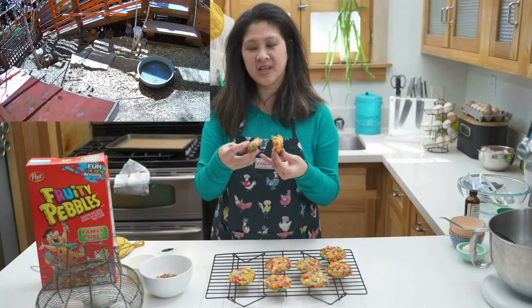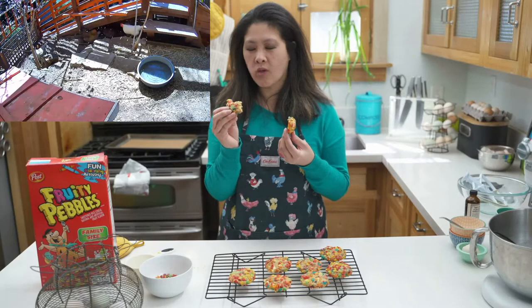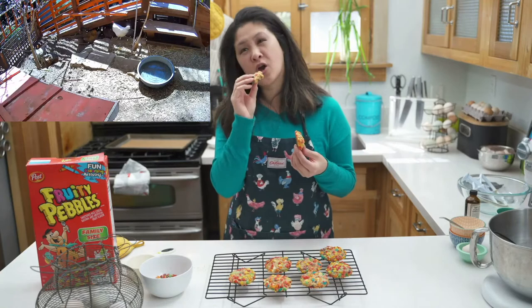I'm going to eat some hot cookie because hot cookies are the best cookies. They're so good! Mmm, jam the Fruity Pebbles. They're kind of gooey in the middle — I probably should have baked them a little bit longer — but they're really good.